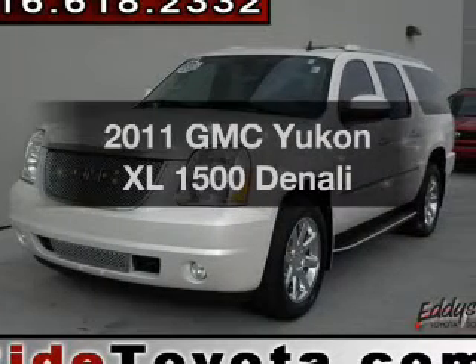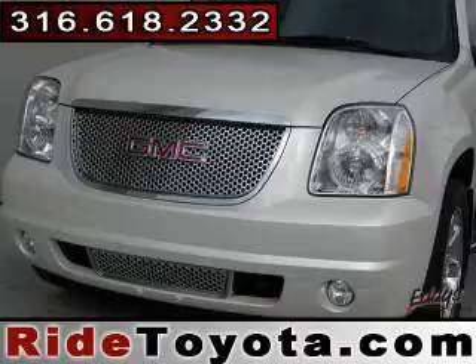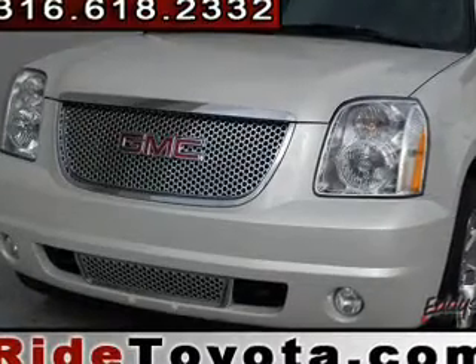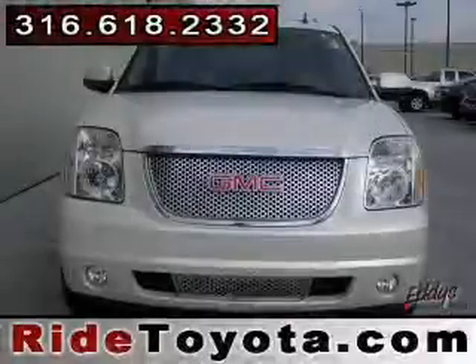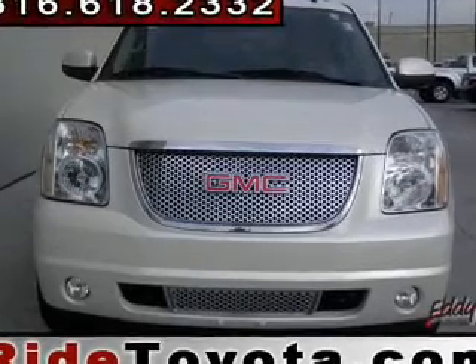Check out this 2011 GMC Yukon XL — this is the set of wheels you've been looking for. The powertrain includes all-wheel drive with a powerful 8-cylinder engine connected to a smooth-shifting 6-speed automatic transmission.